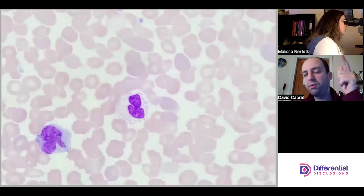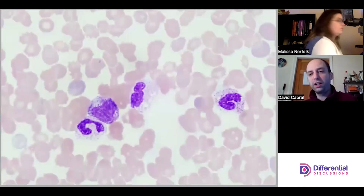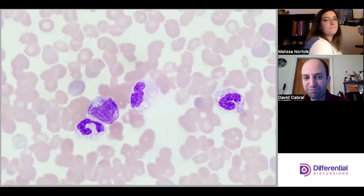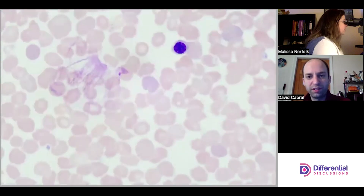For red cell morphology and platelet estimates, you have to be much more strict about area. But for differentials, as long as the cell is giving you adequate information — another immature granulocyte, I think another myelocyte. A bunch more NRBCs here.